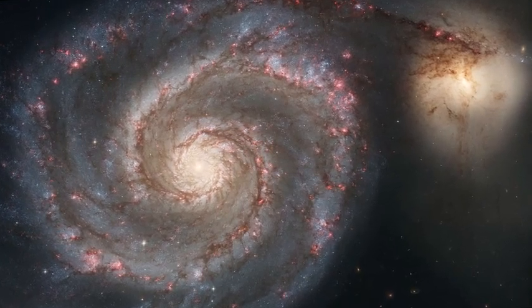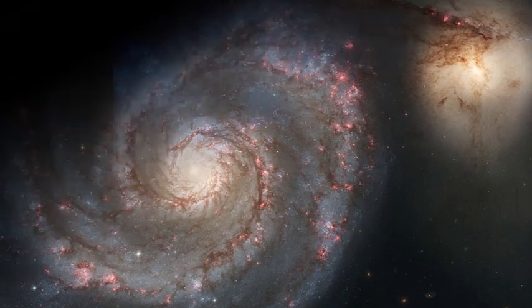The Whirlpool Galaxy is located 30 million light-years from Earth. NASA has noted that the space the image captures is only 1,100 light-years, which is only a fraction of the enormous and dynamic galaxy.